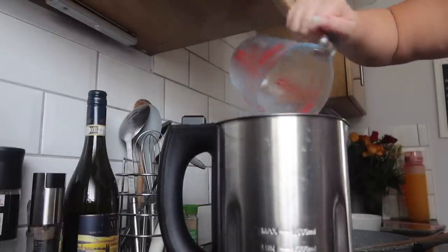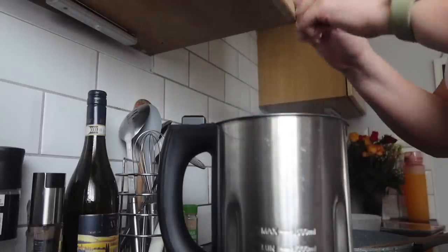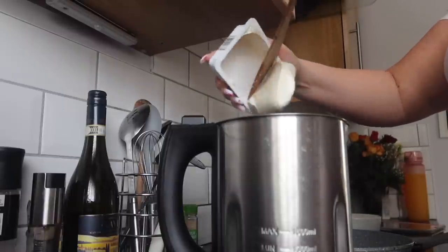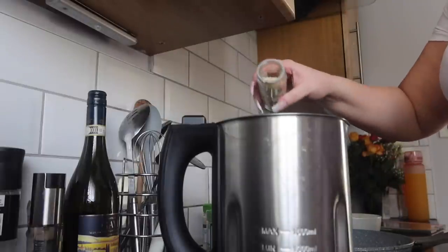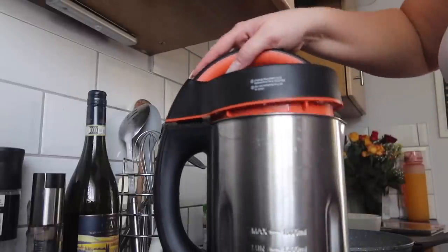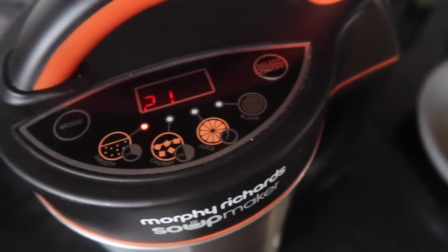I'm putting in a liter of chicken stock as the recipe says, though in hindsight I wish I'd only used half because it ends up really watery. I then added the tub of soft cheese, followed by the seasoning, and put it onto the smooth setting — I think it takes about 20 minutes. Once that was cooking I carried on with the next recipe.